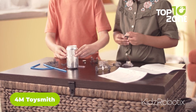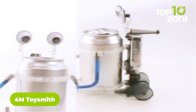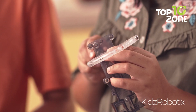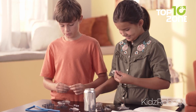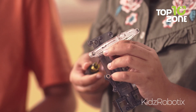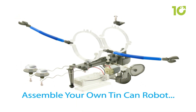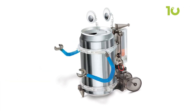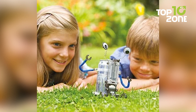Ready to combine fun, creativity, and sustainability? The 4M Toysmith Eco-Friendly STEM Kit is the perfect hands-on project for kids aged 8 and up. Transform a simple recycled soda can into a quirky robot or motorized monster while learning the importance of upcycling. With easy-to-follow instructions and all parts included, kids can dive right in — no special tools required. As they assemble their robot, they'll explore basic mechanical principles. Once built, the robot wobbles and moves, offering a unique design that brings a real sense of accomplishment.